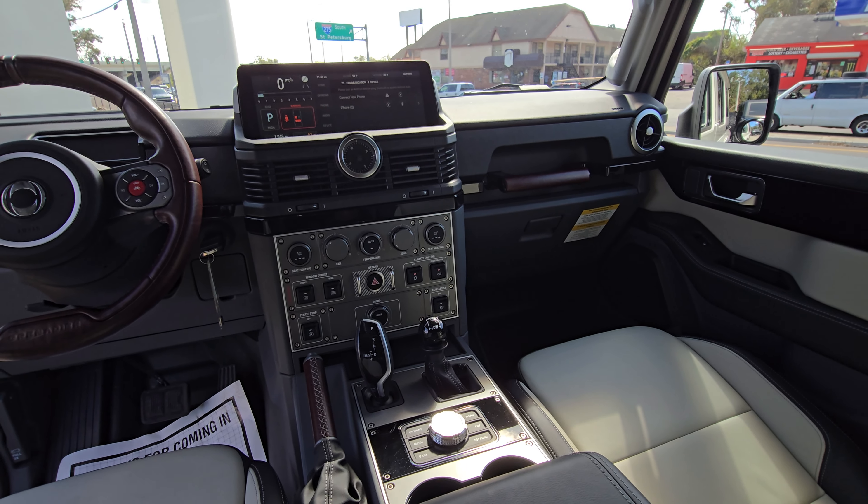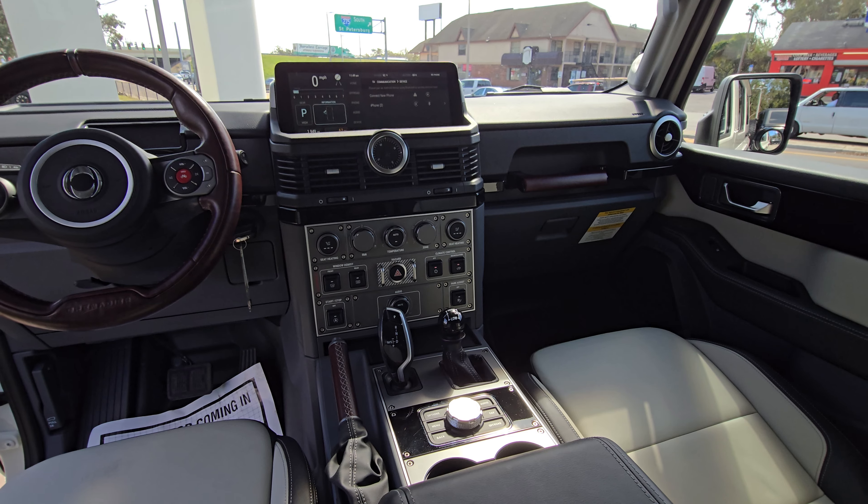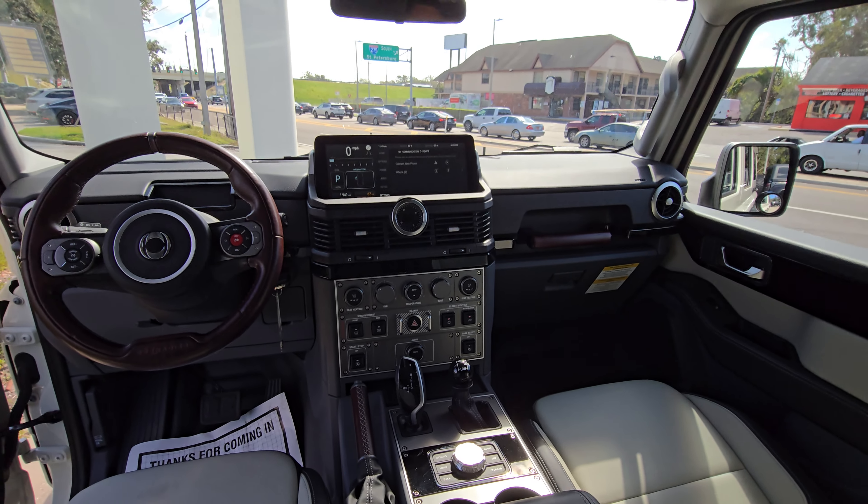I'm not sure which model this is — I think it's the Fieldmaster. I think this one has the differential locks; I haven't seen them yet, I don't know where they are. But I'm impressed. I'm impressed.